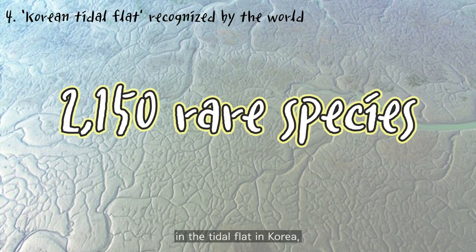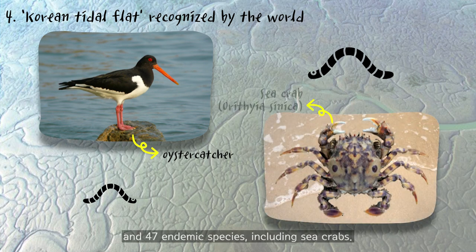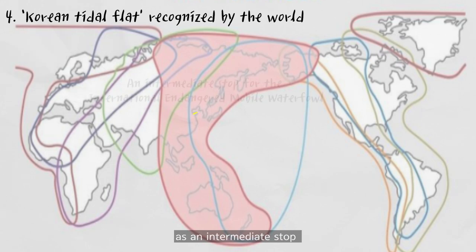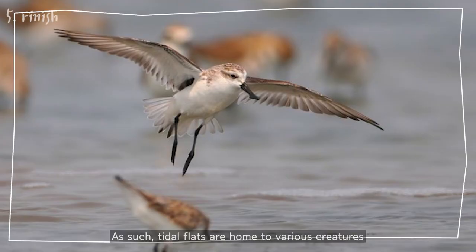As many as 2,150 species of rare species live in the tidal flat in Korea, including 27 endangered species of migratory birds, five marine invertebrates, and 47 endemic species including sea crabs. In particular, it is of international importance as an intermediate stop for the internationally endangered migratory waterfowl of the East Asian-Australasian Flyway.